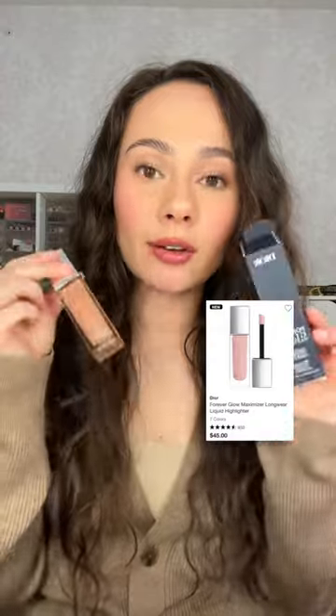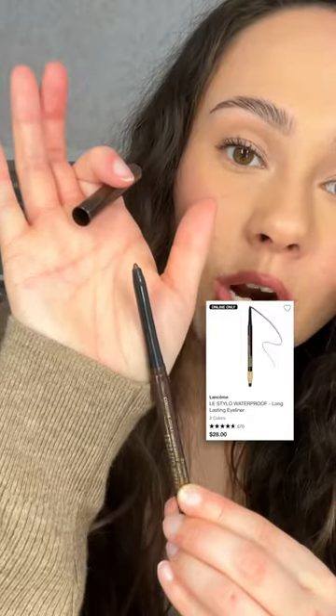I picked up another shade of the Dior Forever Glow Maximizer, this time in peachy. And the Lancôme L'Estylo Waterproof Eyeliner in the shade Chocolate.